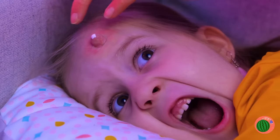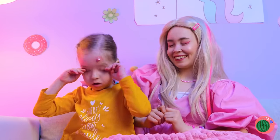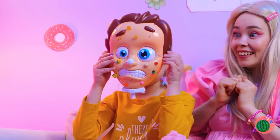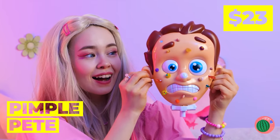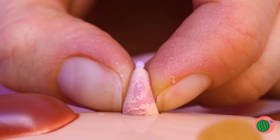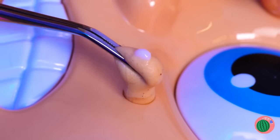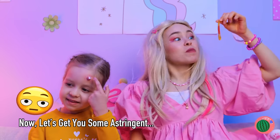Hey, keep your hands to yourself. This'll help get it out of your system. Pimple Pete here really needs your attention. Wow, blemishes and worms — and all sorts of colors, too. Look, he even comes with snacks.